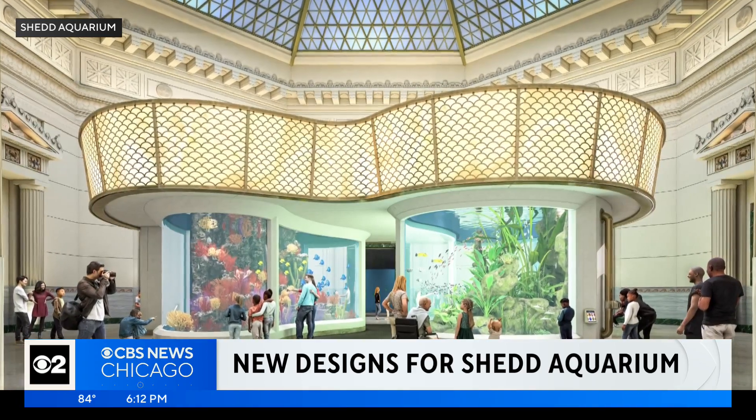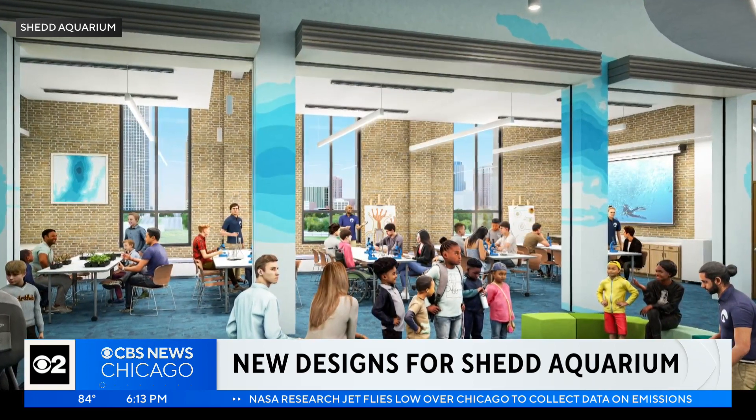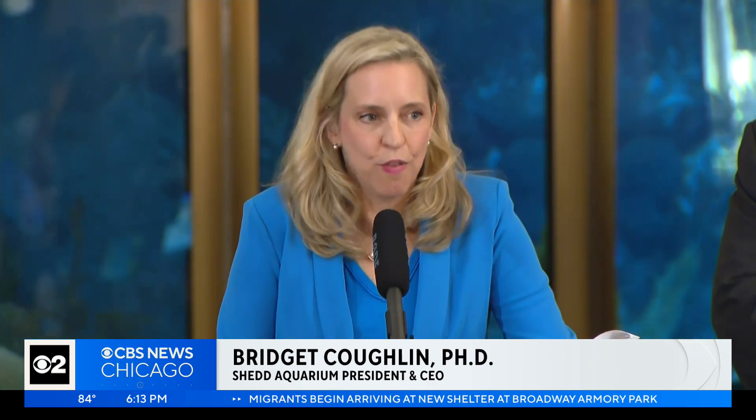The Shedd says this transformation will provide visitors with a deeper connection with the animals and the environment. We are going to ensure that this transformation benefits all Chicagoans, for Chicagoans.